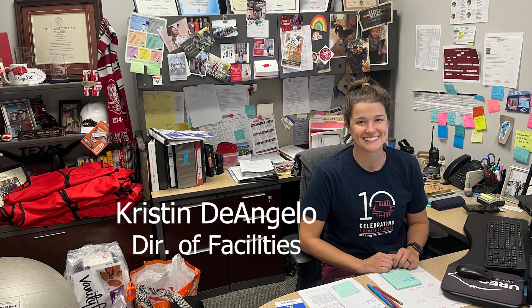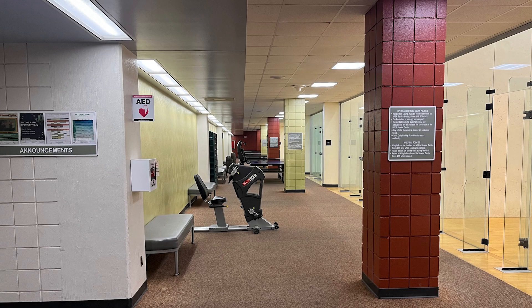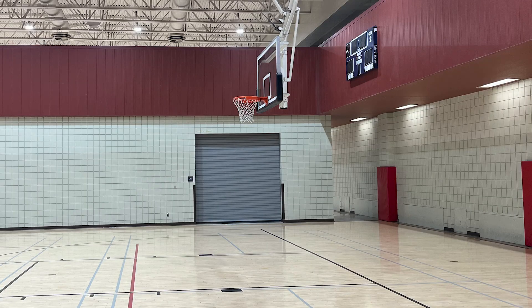I've been working for University Recreation since 2009. Our building was originally opened in 1984. At that time, it looks very similar to what you see in the spaces today.